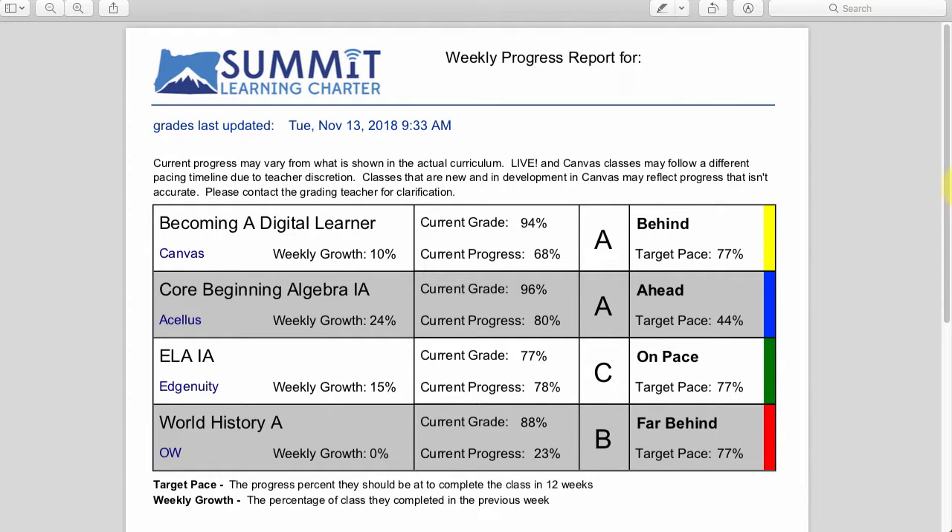Hey everyone, how are you doing? Here's a short video from my Becoming a Digital Learner class for the week 11 assignment, in which you are going over the weekly progress report.